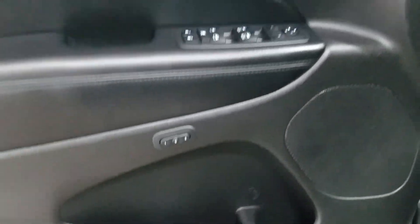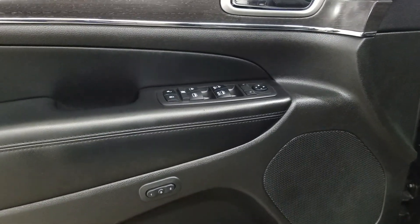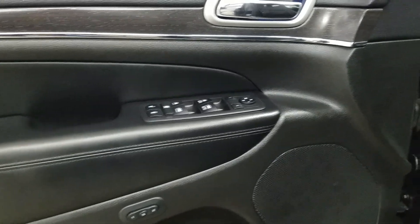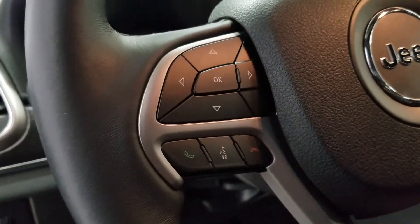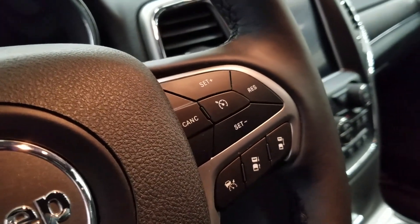At the interior we have loads of driver-friendly features including tons of door storage as well as power locks, memory seating for the driver, power windows, and power adjustable mirrors with blind spot information system. Over at the steering column we have our automatic headlamp dial and we have a tilt steering wheel with our information trackpad and hands-free controls located to the left. Over at the right we have our cruise control settings.